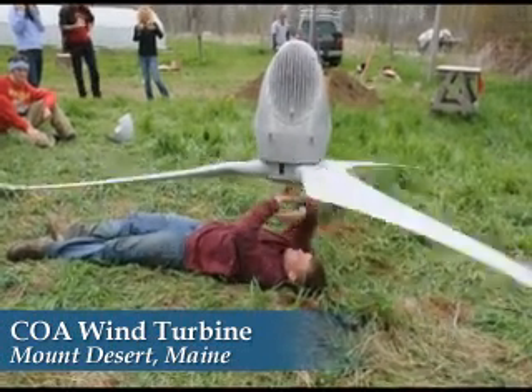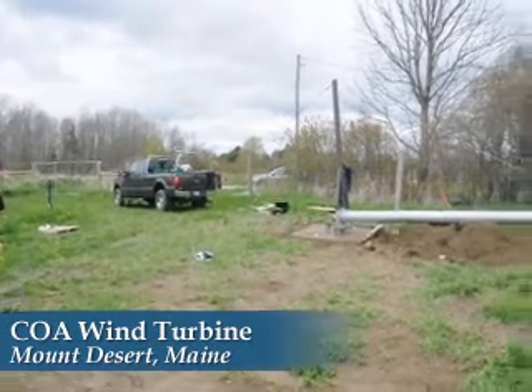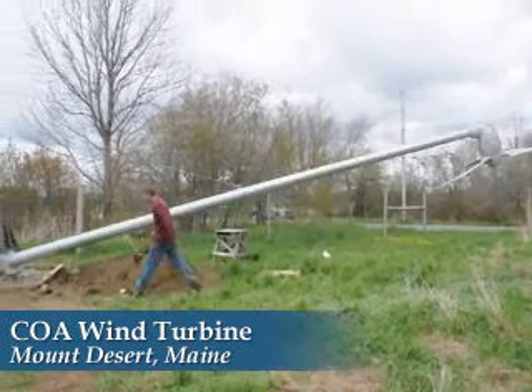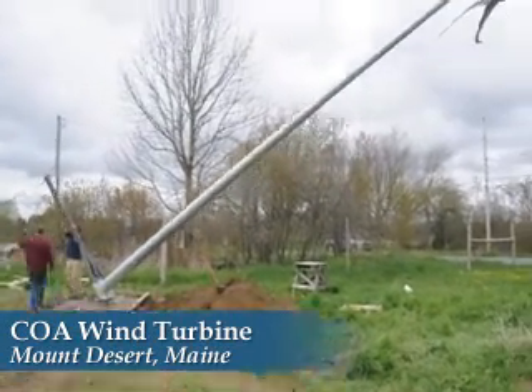Students planned the installation and assisted in the job of attaching the turbine unit to the tower and attaching the three-bladed propeller. The tower, which is connected to a large concrete base, is hinged to a bolt embedded in the block. A pickup truck was used to pull the metal monopole into position.